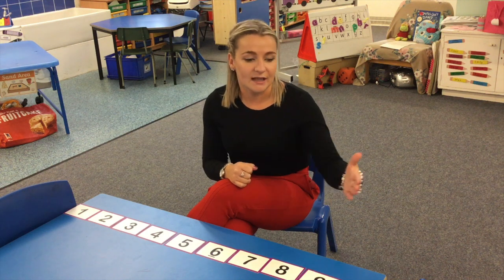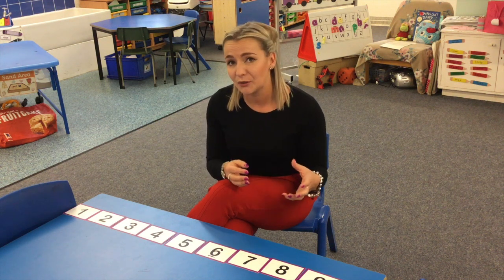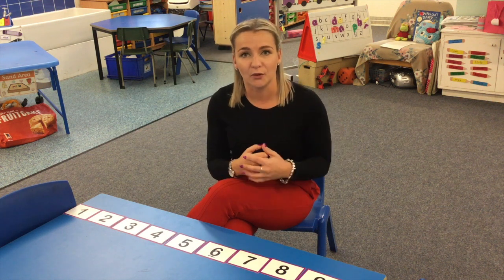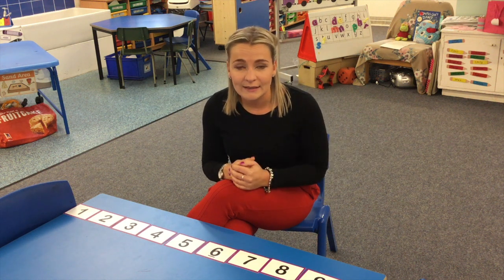We also start at numbers and count backwards. This is quite a tricky skill for children and does require a lot of practice. Lots of children in Primary One have secured counting from ten down to one. We then ask that you push a bit further and maybe start at twenty if they can go further. We work up to thirty just now in our class.